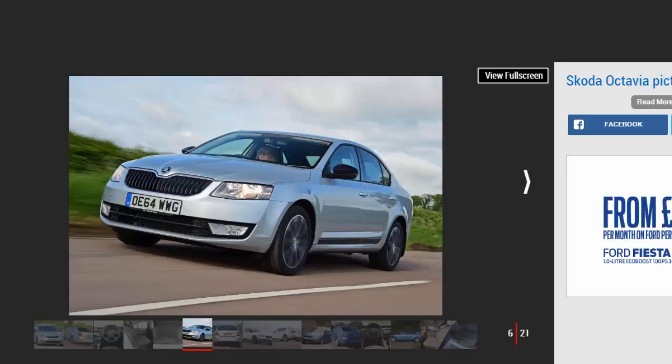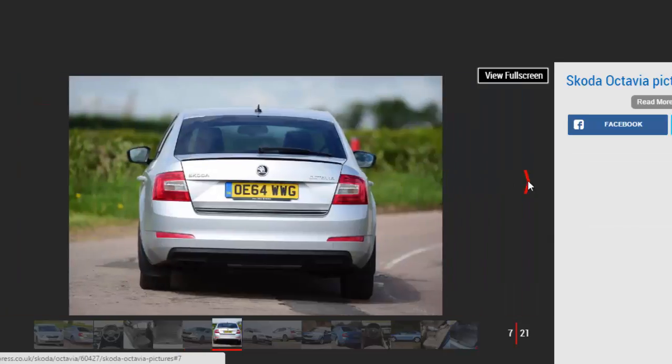While earlier versions of the Octavia offered great value for money, the current car is priced higher than before, although it's still decent. It has decent value when compared to some rivals, especially when you consider the space on offer, which comes close to rivalling larger cars such as the VW Passat and Ford Mondeo.